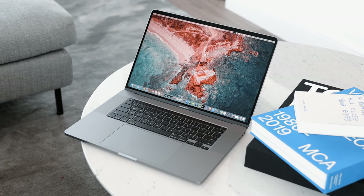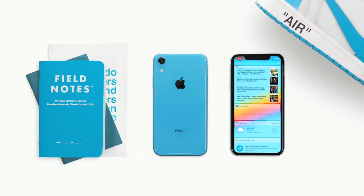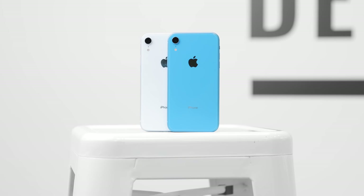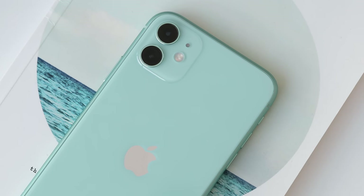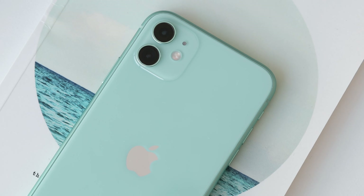Continuing the trend of Apple finally listening to their customers that started in 2019, for the past few years the model of iPhone I've been recommending to the most people is actually the cheaper model. The iPhone XR was a very good device for its price — it had pretty much all the main features of the flagship at a more reasonable price, and the iPhone 11 made it an even more compelling recommendation with the addition of the wide secondary camera.